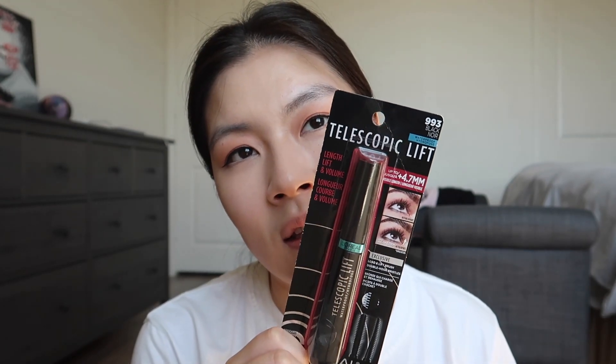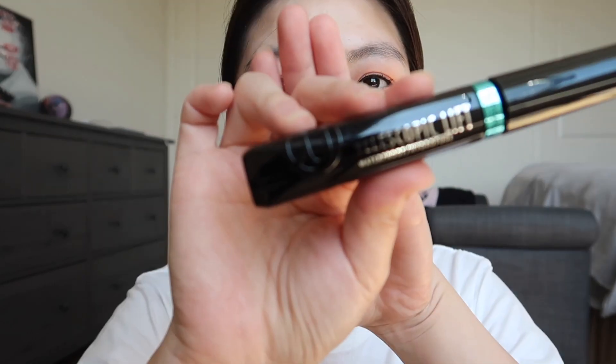Since I have to replace my mascara every three months, I just got a drugstore one — this is the Telescopic Lift by L'Oreal. I know this was very popular on TikTok so I decided to give it a try. I'm waiting for Sephora to release their mini mascara samples — I think they come out during Christmas time, and I feel like the mini ones can last me three months.